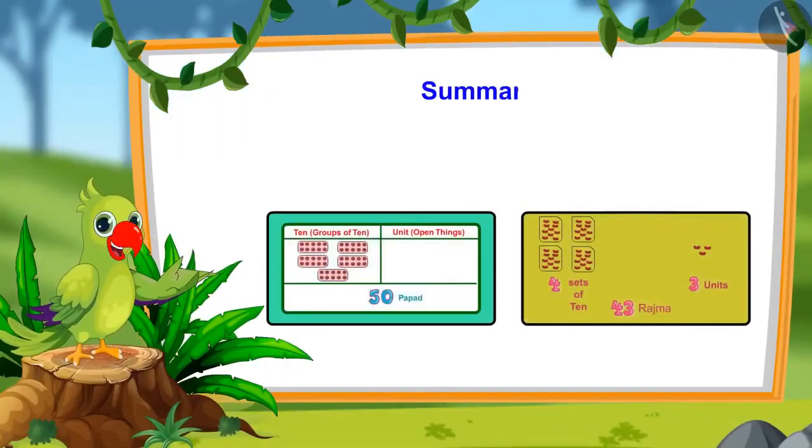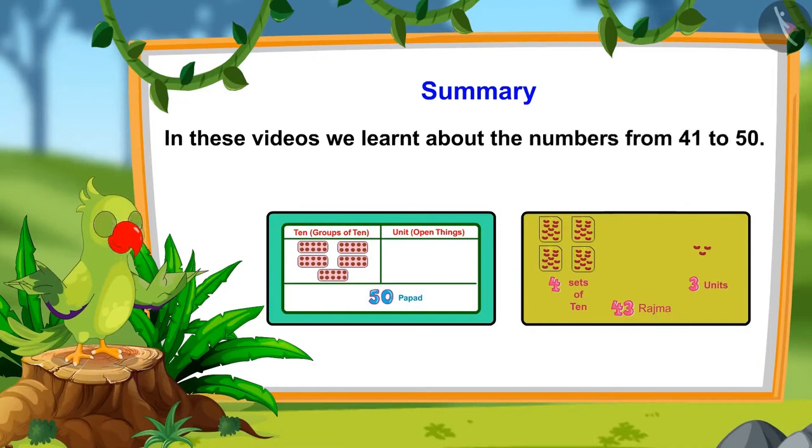So children, this is all for today. In these videos we learnt about the numbers 41 to 50. I hope that you all have understood this topic well. Bye friends.